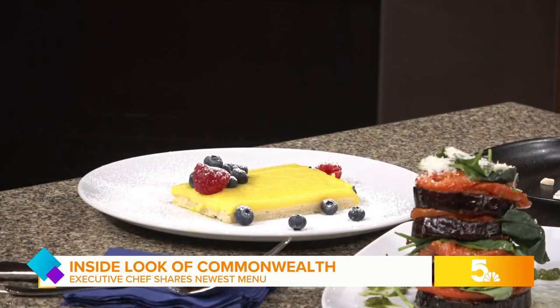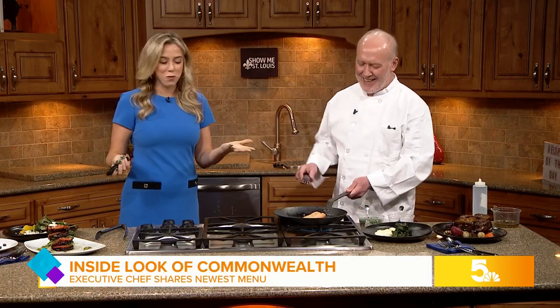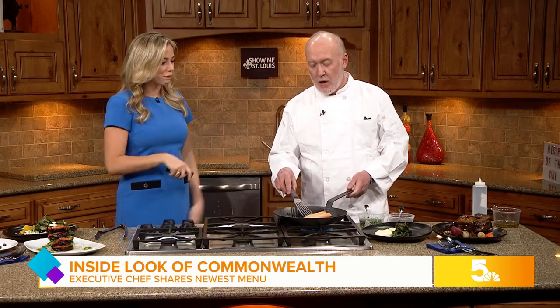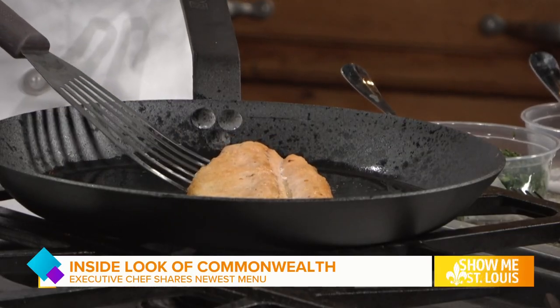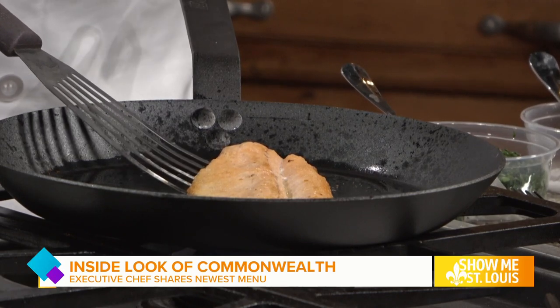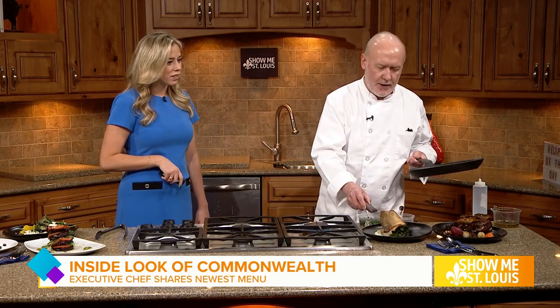It is smelling delicious in the kitchen right now and looking beautiful as well. So what are you plating right here? This is an arctic char — it's a very similar fish, kind of a cross between a salmon and a trout. We just get it nice and crispy on the skin side. Hear that sizzle — and then we take this and put it here.